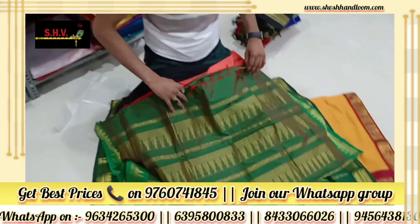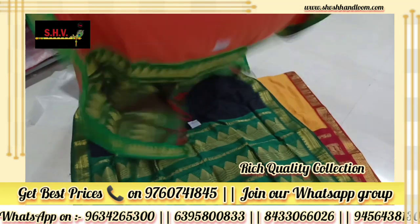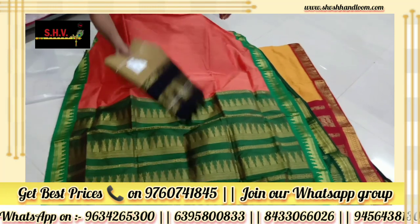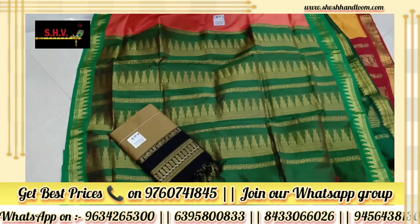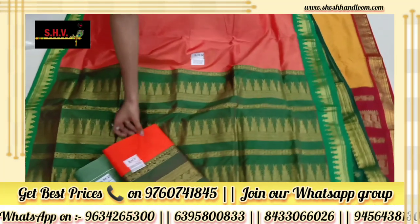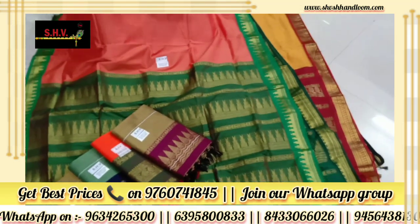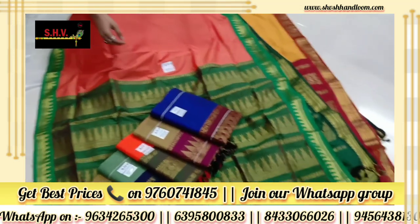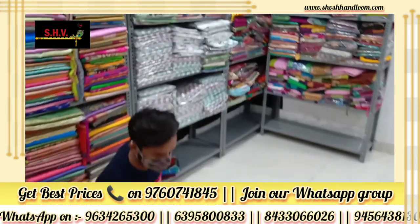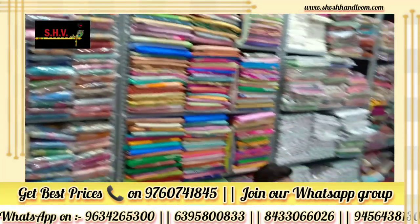For more elegant and designer collection, WhatsApp us — numbers are showing on the screen. You can also join our WhatsApp group for latest updates. Follow us on Instagram, Facebook, and subscribe to our YouTube channel for more updates.